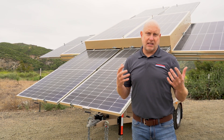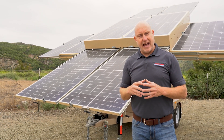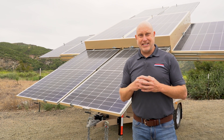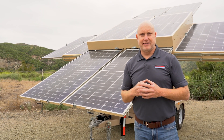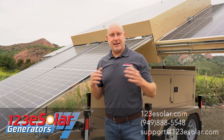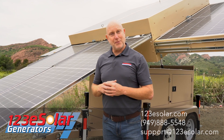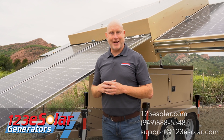We're servicing the construction industry, natural disaster response, telecom, and a variety of other industrial and commercial applications. Thank you for taking a look at our new tribrid solar generator by 123ESolar. You can visit our website at 123ESolar.com.